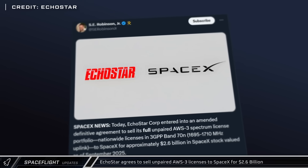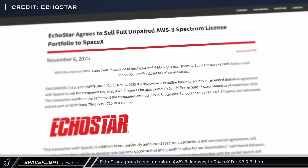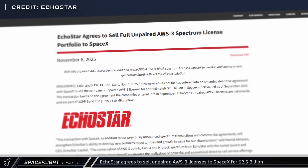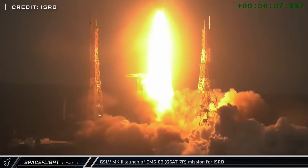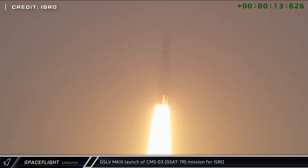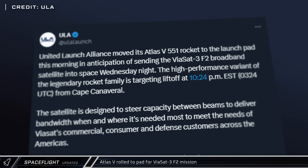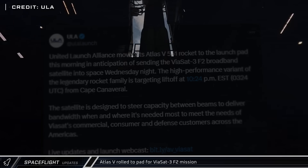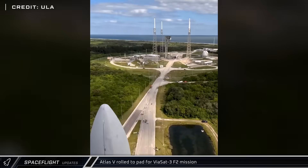In other space news, Echostar announced they have amended their agreement with SpaceX and will now sell them their full unpaired AWS-3 spectrum license portfolio for $2.6 billion of SpaceX stock. The Indian Space Research Organization launched the CMS-03 mission, sending a naval communications satellite to geostationary transfer orbit. On Tuesday, United Launch Alliance rolled out an Atlas V rocket to Space Launch Complex 41 in preparation for the Viasat-3 F2 mission, which was eventually scrubbed due to issues with the booster liquid oxygen tank vent valve.